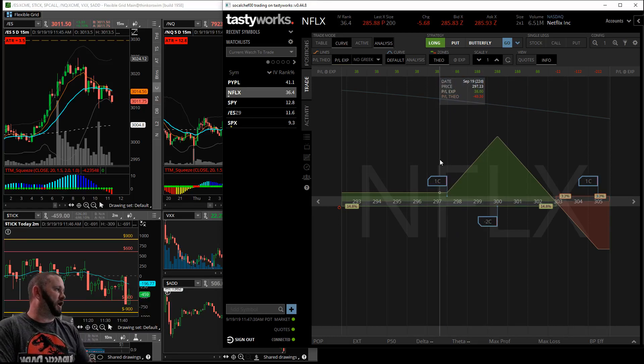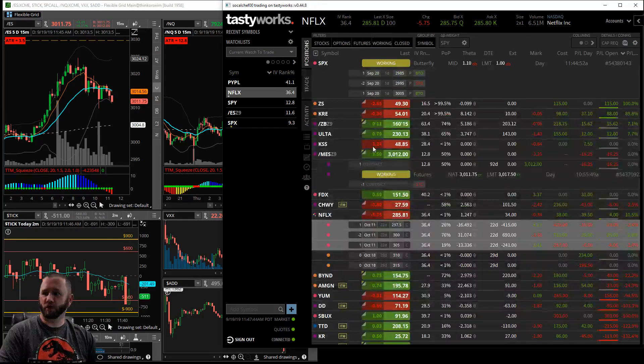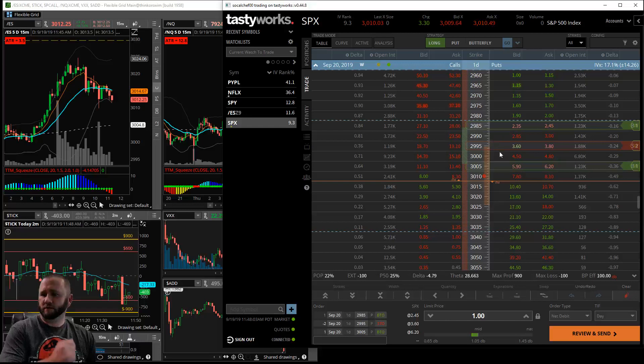The broken wing butterfly isn't really going to show significant profit even if Netflix starts to rally until we get closer to October 11th. If Netflix stays where it's at or goes up or down a little, you might close it for about 50% of that small credit you received. Ideally we'll hold that down for about two weeks. Let's check on the S&P order - it's falling a little bit, so I might want to adjust and go a little further down.